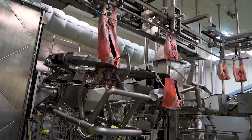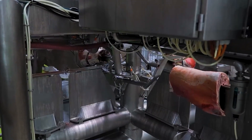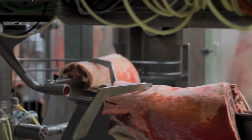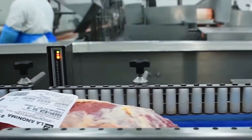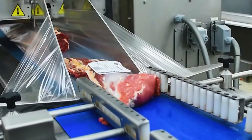Premium cuts such as lamb racks, tenderloins, and legs are vacuum sealed or frozen at zero degrees Fahrenheit to ensure freshness, preserving their quality for the journey ahead. The lamb meat is then distributed to supermarkets, high-end restaurants, or exported to major markets, including the United States, where it meets the growing demand for New Zealand lamb.